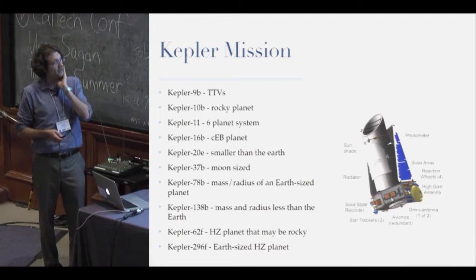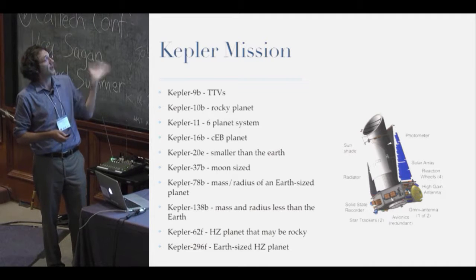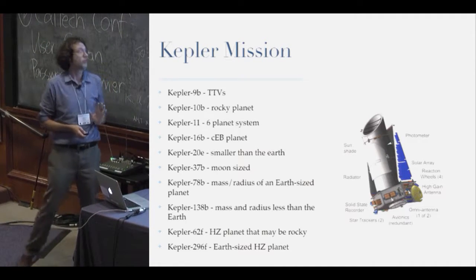The one I'm going to concentrate most on today and share my insider knowledge about is the Kepler mission, which really blew open the doors on transiting extrasolar planets.